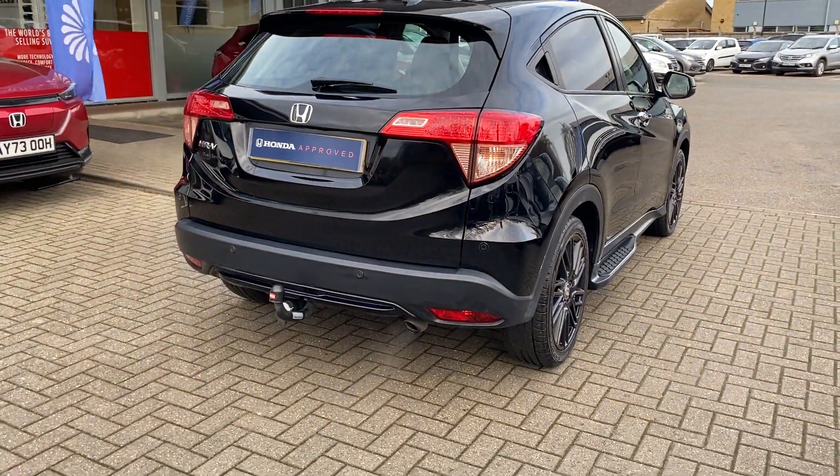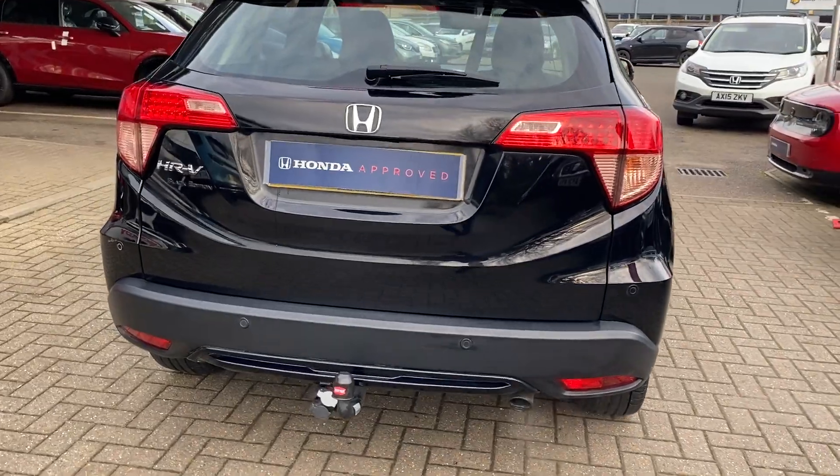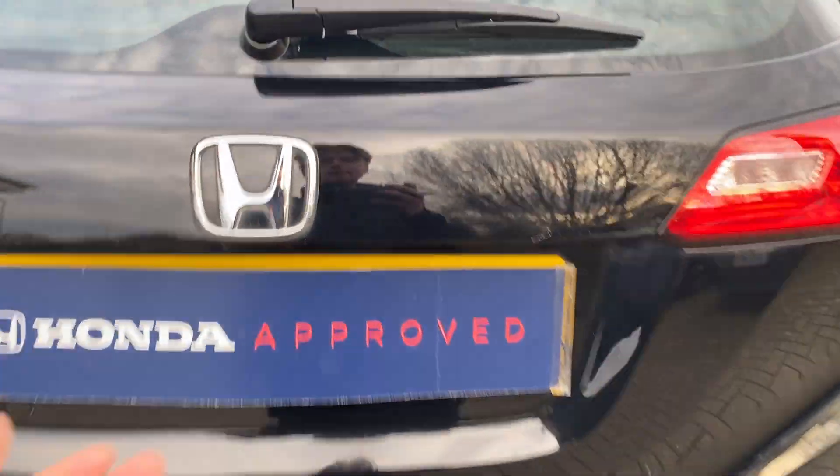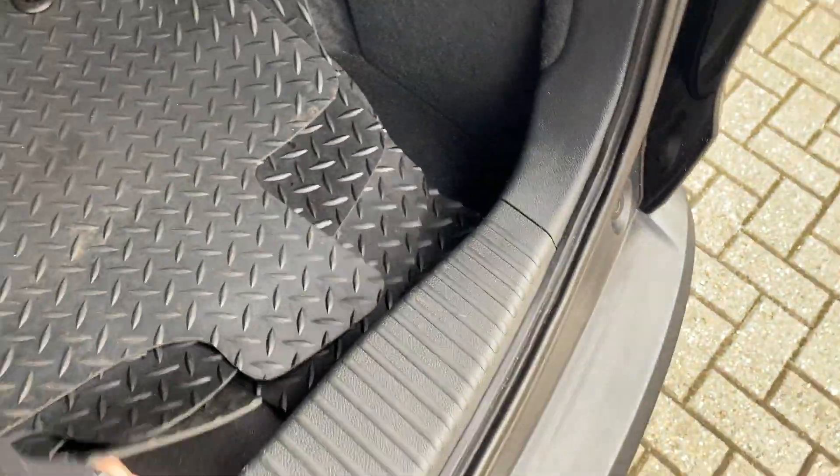It has got a tow bar along with rear parking sensors, a large spacious boot with a boot mat, as well as rubber floor mats and a spare tire.